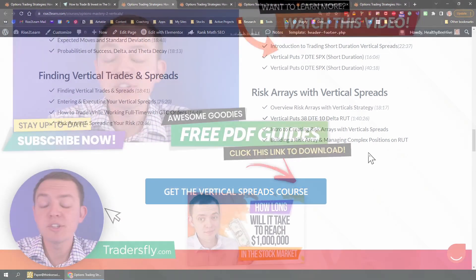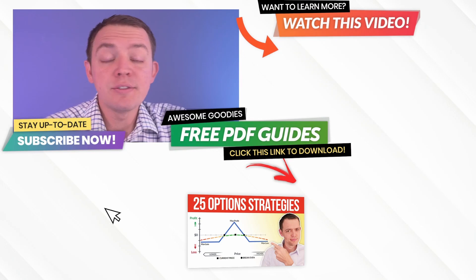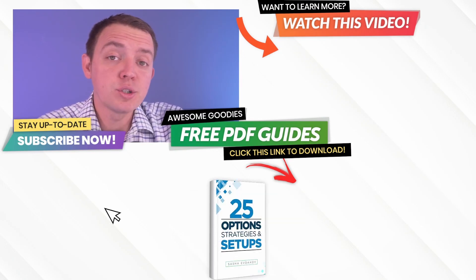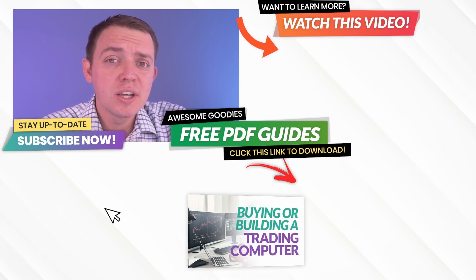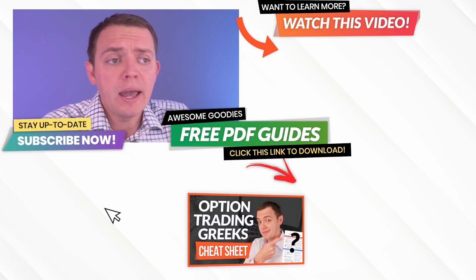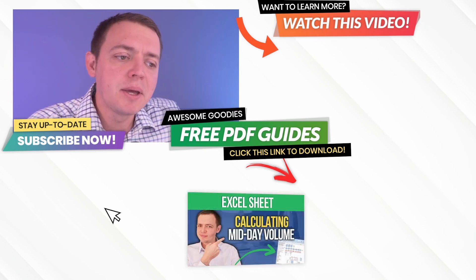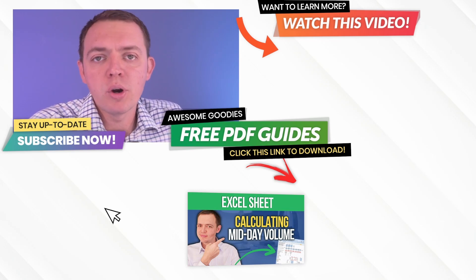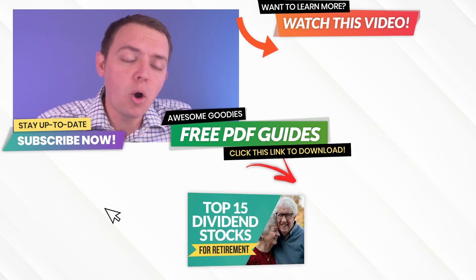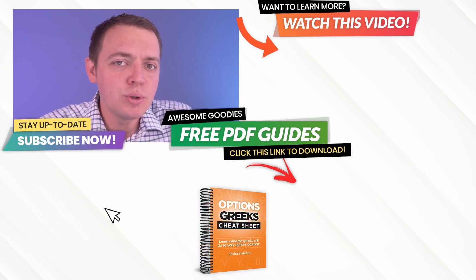Thank you so much for joining me. Hope that helps and hope you join us in the course. If you have any questions, reach out on our website at tradersfly.com. You can also book a single one-on-one coaching session if you're struggling, or if you prefer to work one-on-one more specifically. There are even people I work with for three, six, or nine months at a time as we continue to work on different strategies together. Thanks for joining me — enjoy the rest of the week and I'll see you in the next video.